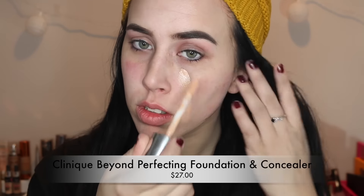For foundation, I'm using the Clinique Beyond Perfecting — it has a much longer name but I'm going to skip that. I'm using the giant applicator to paint it on all over my face.